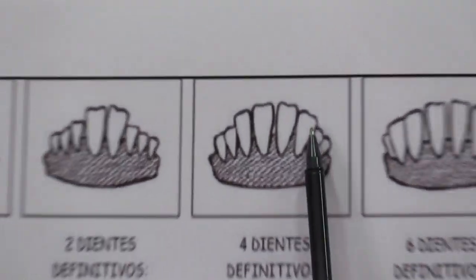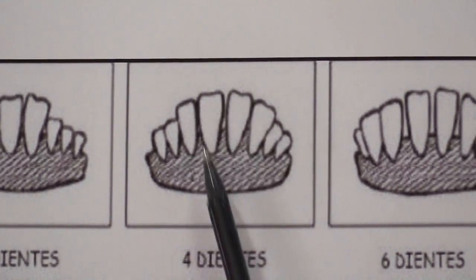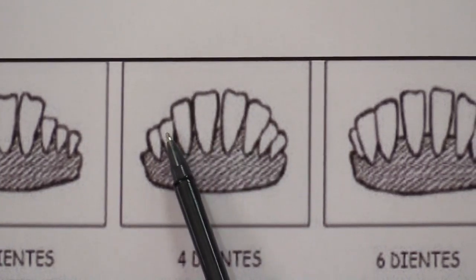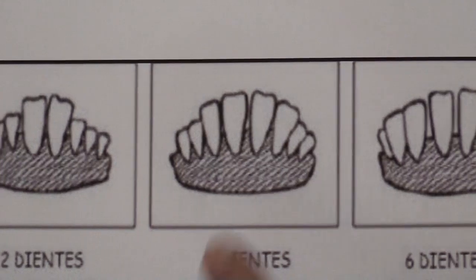Next one — look at that, this is a four-tooth. There are four permanent teeth; they have shed the milk tooth, and there are still some milk teeth visible on the sides. So that is a four-tooth.